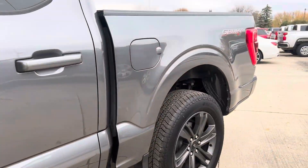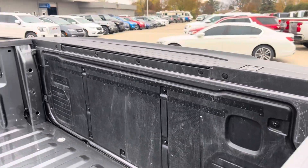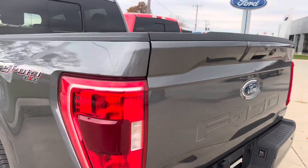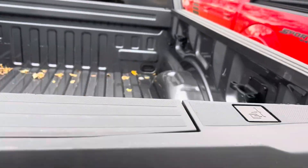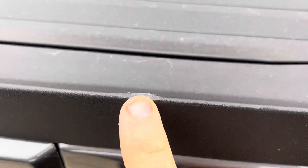I'll show you inside the bed here — there are some scratches inside the bed just from putting stuff in the back. Other than that it certainly looks good to me. Not seeing any dents or dings or scratches on the back of the tailgate.